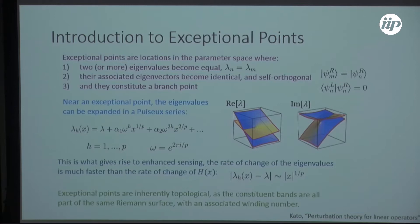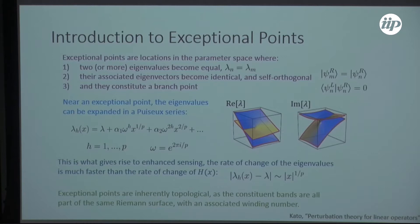Exceptional points are also inherently topological — not in the same sense as a topological material, but there is a winding number associated with them. Because they constitute a branch point, you have to wind around this point by four pi to get back to where you started. This Riemann-sheet topology can be observed in experiments, with demonstrations from Stefan Rotter's group and others.